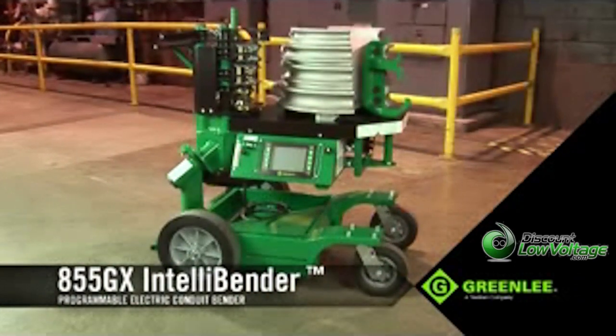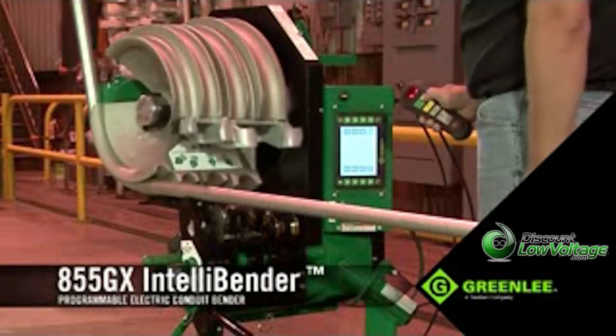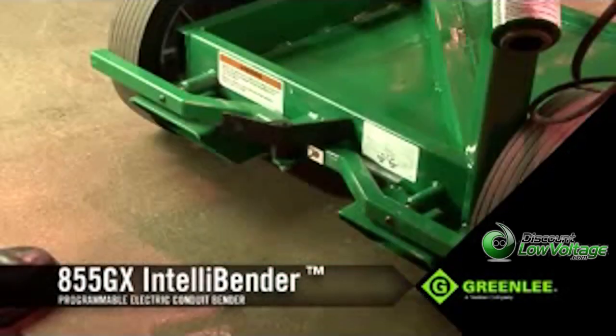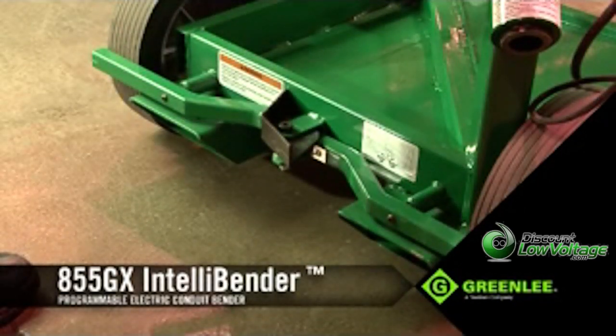On the outside, the 855GX features a more rigid frame and drivetrain construction to ensure consistent bending performance over the life of the bender. For convenience, the GX comes with built-in storage, a braking system, and forklift tubes for greater flexibility and mobility around the job site.